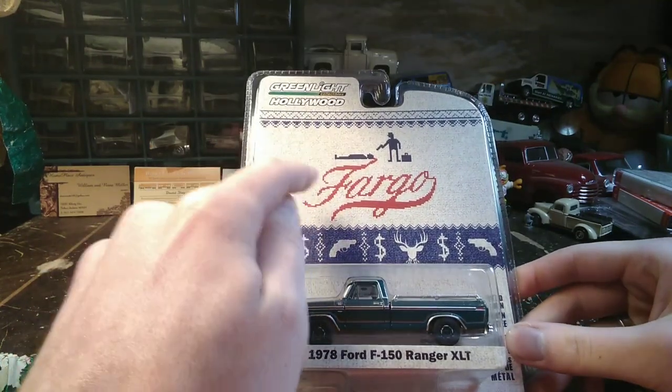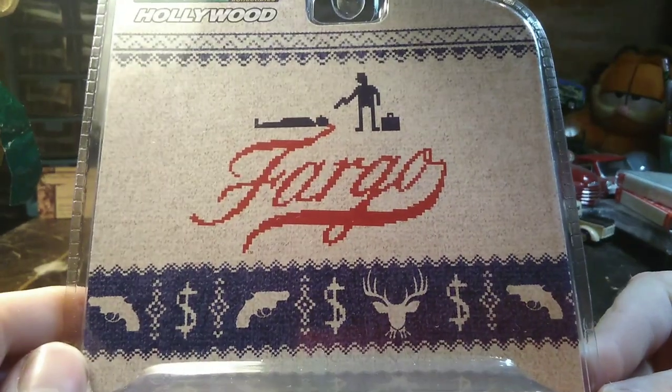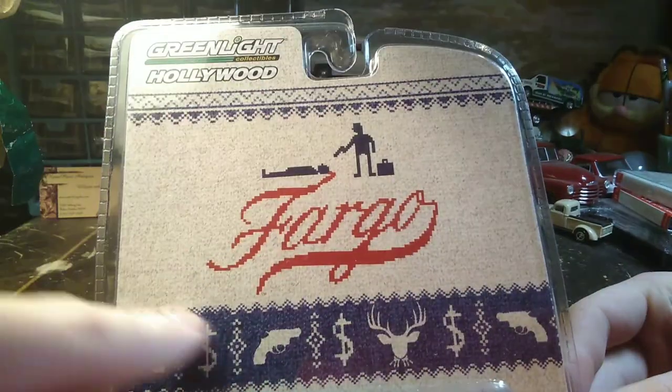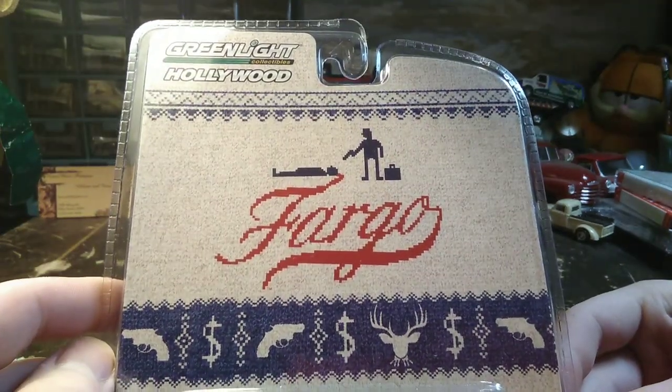This is from the movie Fargo. It kind of looks like a sweater, the way they've got the pictures set up there.